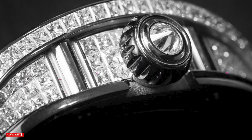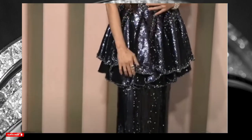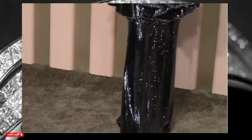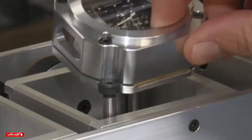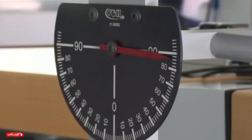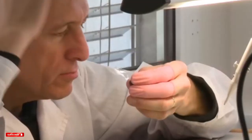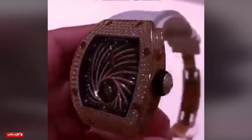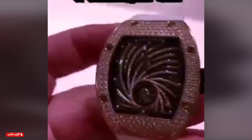Michelle Yeoh's choice to wear the Richard Mille RM51-02 Tourbillon Diamond Twister watch is a testament to her impeccable sense of style and appreciation for fine craftsmanship. The watch is not just a timepiece, but a work of art, with every element carefully designed and crafted to perfection. Richard Mille is a brand synonymous with luxury and sophistication, highly sought after by collectors around the world thanks to innovative designs and exceptional quality. The RM51-02 Tourbillon Diamond Twister is one of the most exclusive watches Richard Mille has ever created.